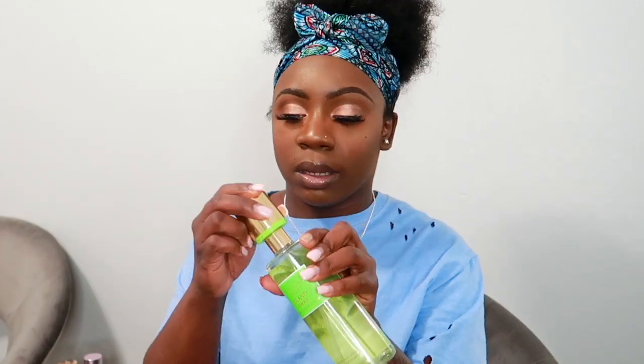The last Victoria's Secret mist I got is Love Spell Lacream. I love the original Love Spell fragrance mist, and when I smelled the Lacream version it had to come home with me. It has notes of peach blossom and cashmere woods and smells so so good. I cannot wait to add these sprays to my fragrance collection.